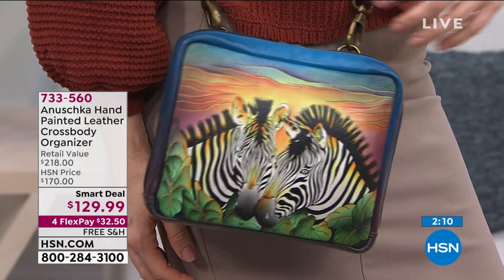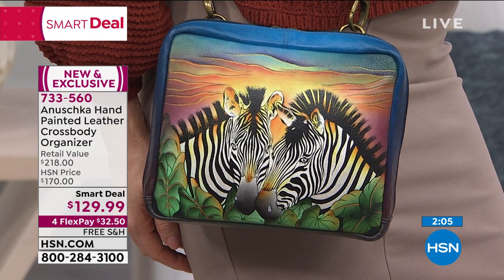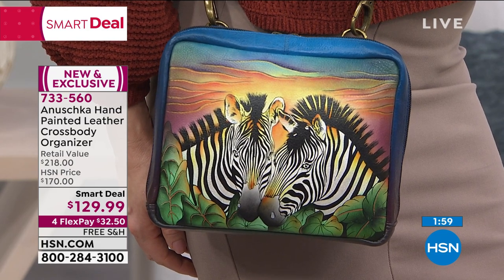Every time I pull out one of my Anushka bags, you find new things, new details. You'll say, look at that — they used a little bit of metallic paint. There are so many little nuances and details. We are very busy — of course it's a smart deal. Very rarely can you get an Anushka bag for under $130.